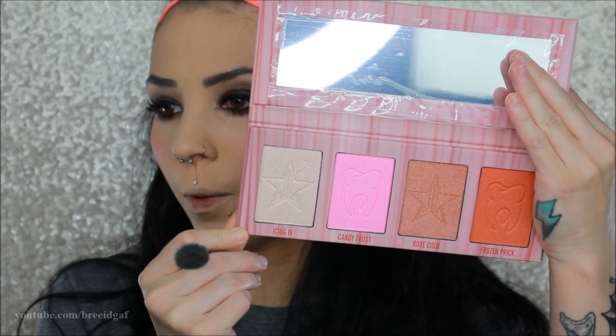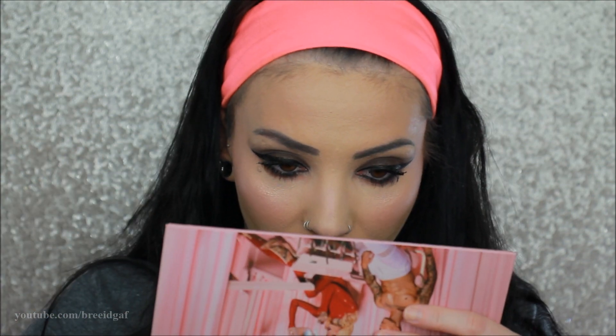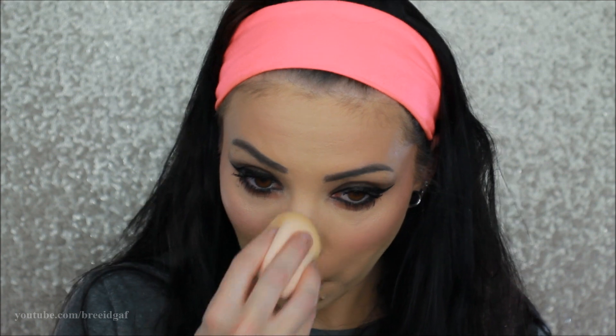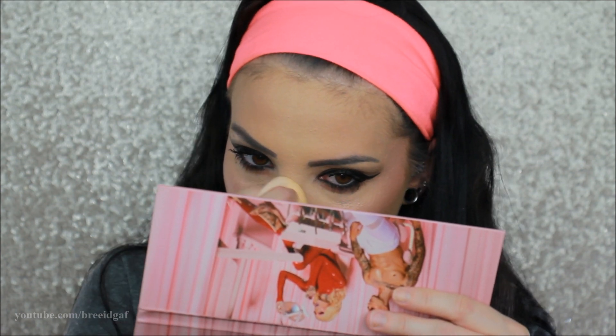For highlighter I'm going in with Icing IV on the cheeks. Quick foundation update: when I went to highlight down my nose, it literally rubbed off the foundation I had put there. That's really weird because I had set everything.